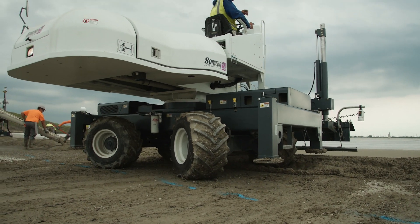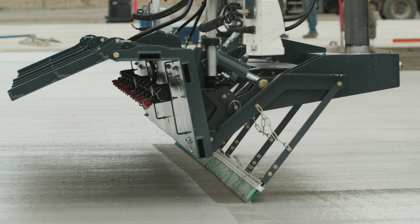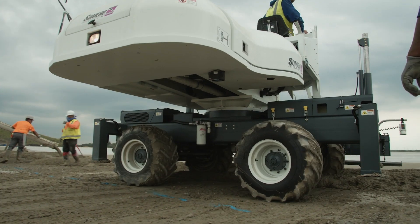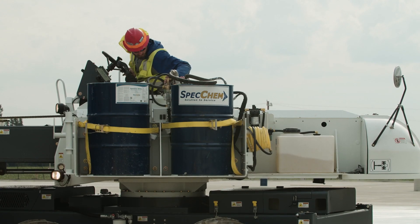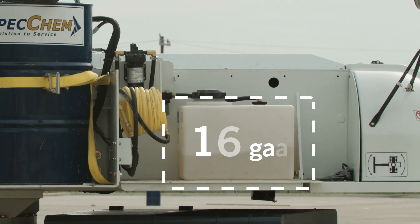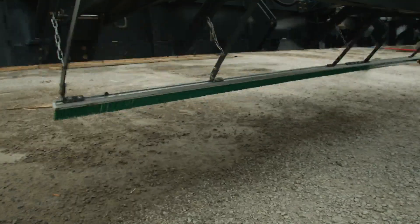The Broom & Cure machine is built on a Somero laser screed platform for the ultimate in precision, durability, and mobility. It features an upgraded onboard area for two 55-gallon drums to support consistent and efficient spray and materials handling, plus a 16-gallon freshwater tank and hose for easy cleanup and maintenance.